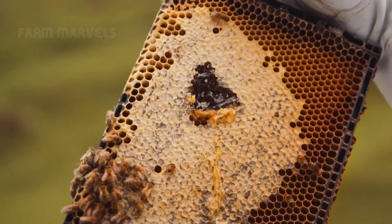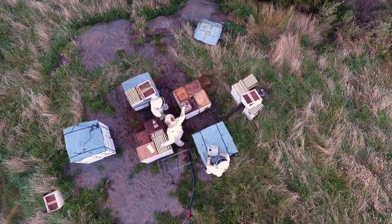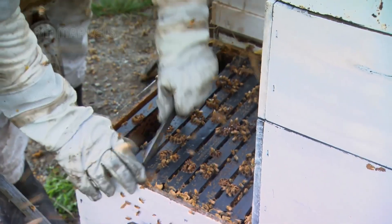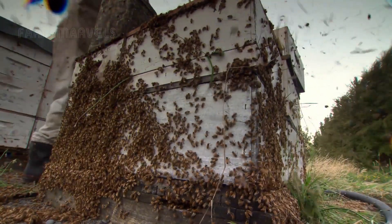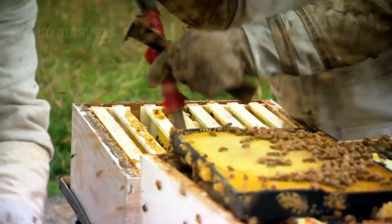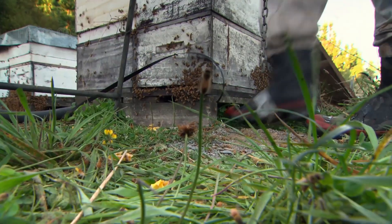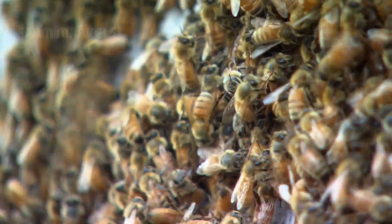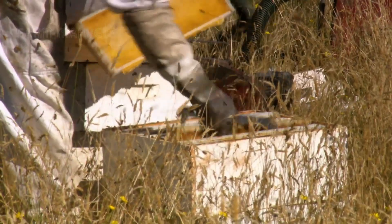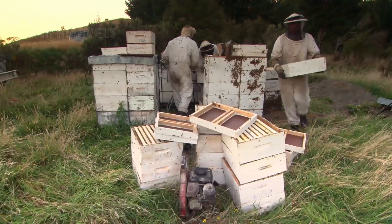The honey frames, filled with golden nectar, are carefully removed from the hives by skilled beekeepers. This delicate process requires precision, as it's essential not to damage the wax structure or disturb the bees. These fully loaded frames are packed into transport boxes and quickly moved to the processing factory.